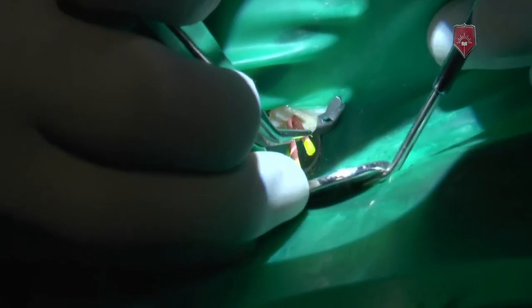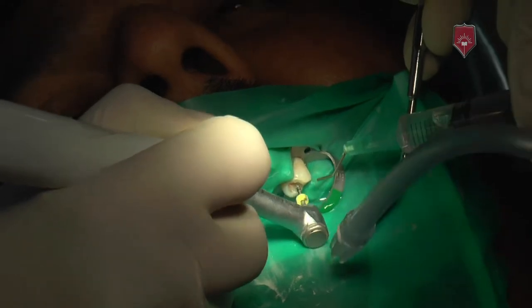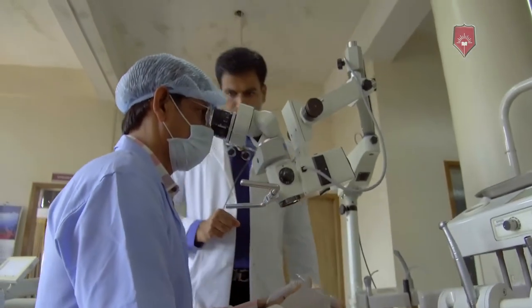We want to emphasize on good clinical training. We also talk about advanced obturations like the down pack, the backfill, the core carrier obturations, and how to deal with surgical endodontics. It's a smooth transition from the basics of the subject into the advancements and complexities of endodontics.